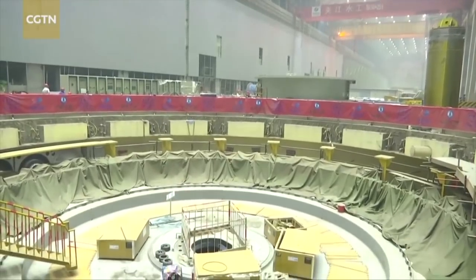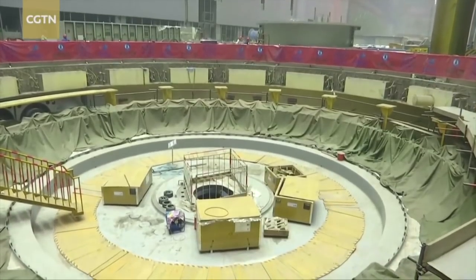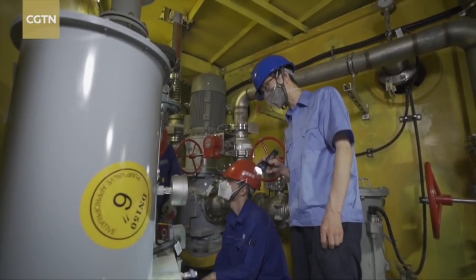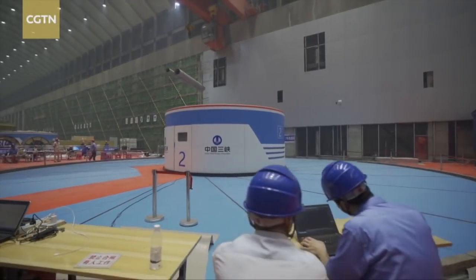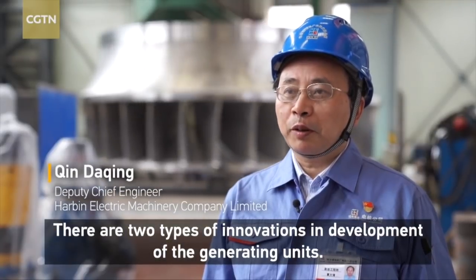The hydropower station is equipped with 16 homegrown generating units, each with a capacity of one million kilowatts — the largest in the world.